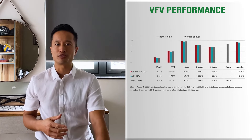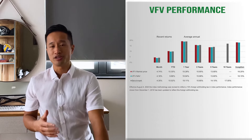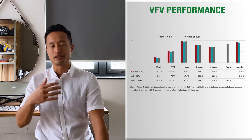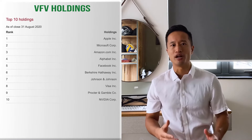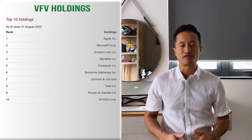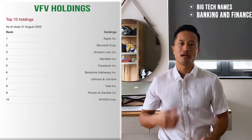VFV performance. No surprises here — VFV tracks the benchmark S&P 500 return very closely. Since the inception of the fund, VFV has performed slightly lower than the benchmark return, due to the 15% foreign withholding tax for dividends, but it's a pretty small amount and doesn't cause the benchmark to lag by that much.